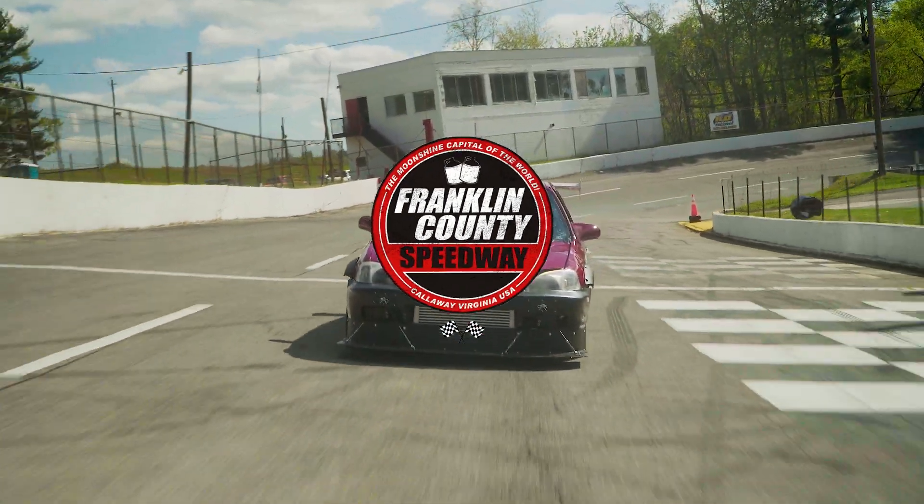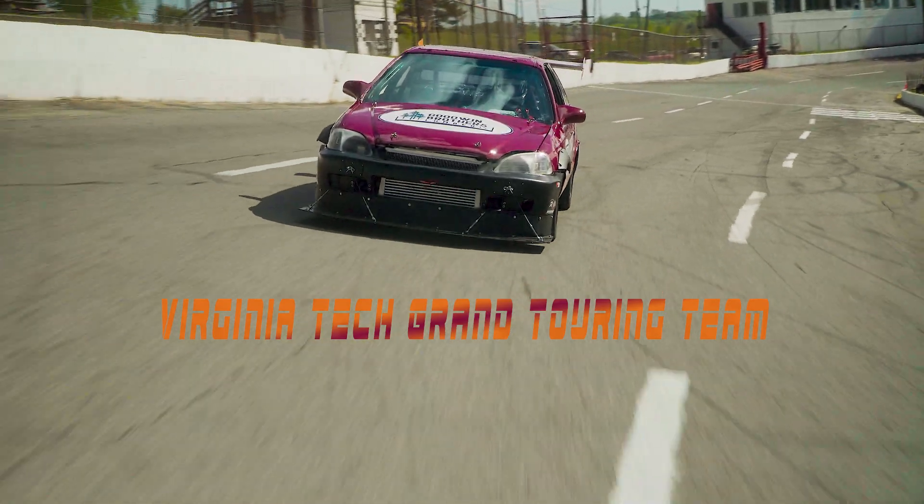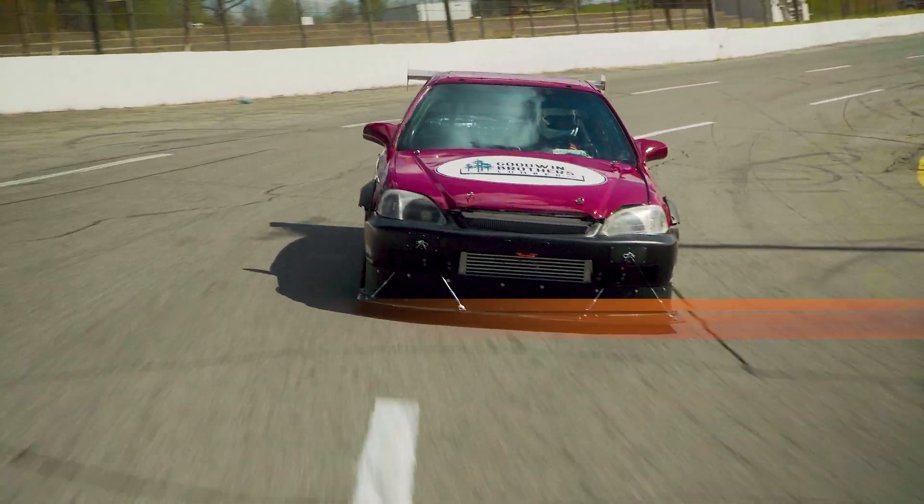This is our first year in Champ Car as a team. We're a fresh team, but as a whole, Champ Car is like a budget-friendly entry-level endurance racing series. Cheap cars that still go fast and have a great time — that's really what it's about.